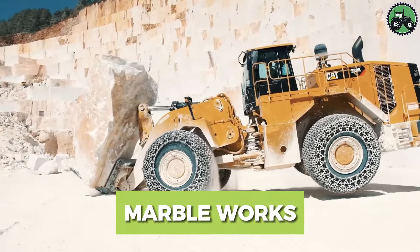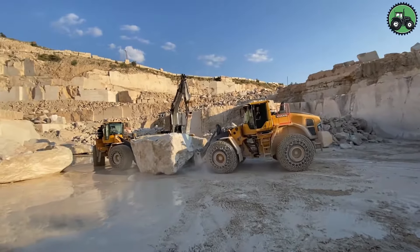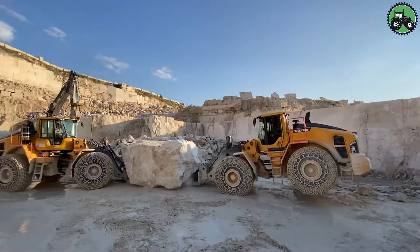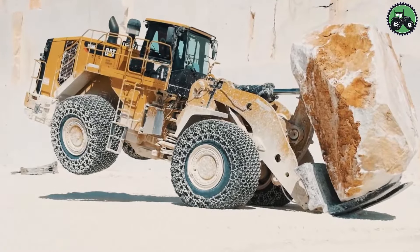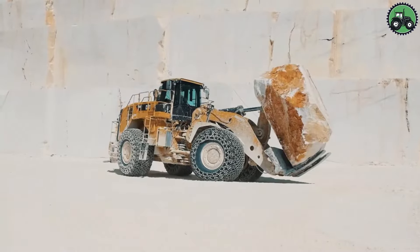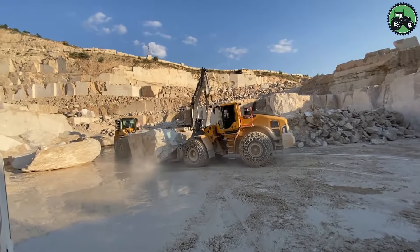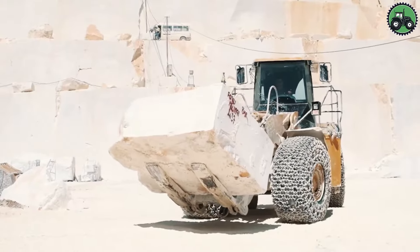Immerse yourself in the captivating world of marble quarry demolition, where colossal machines orchestrate an intricate ballet of power and precision to elegantly dismantle massive stone structures. This mesmerizing process unfolds within the breathtaking embrace of nature's wonders, spotlighting the remarkable equipment meticulously designed to seamlessly integrate with the environment. This enthralling fusion of cutting-edge technology and the raw forces of nature exemplifies the delicate equilibrium between human ingenuity and the world's natural beauty.